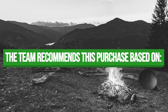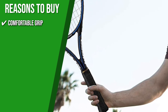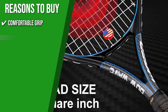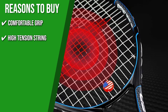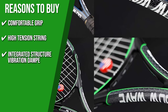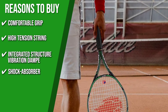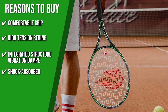TrustedShoppingGuy.com has awarded the Batten's Tennis Rackets a 4 badge rating. The team recommends this purchase based on the following. Comfortable Grip: the tennis racket has a double overgrip on the handle, which makes it easy to hold and keeps you from having to add more tape between games. High-Tension String: a high-quality nylon tennis thread with high tension makes it easy to hit powerful shots every time. Integrated Structure Vibration Dampening: the racket has vibration dampening and an integrated structure that makes it more stable and shock-proof. Shock Absorber: there is a shock absorber installed between the strings to reduce vibration from the ball and lets you have a better state to deal with every stroke.